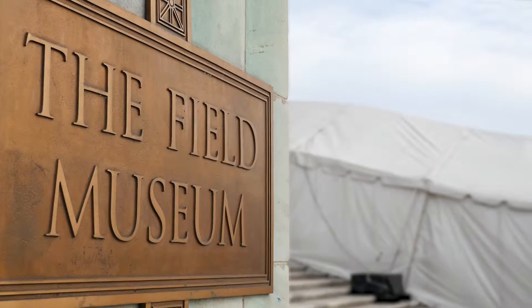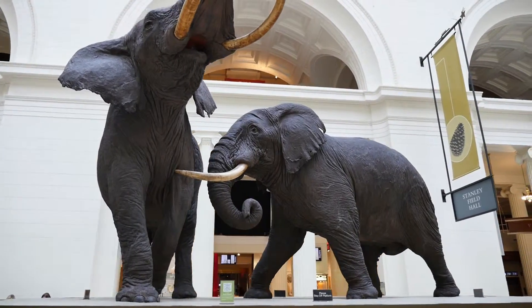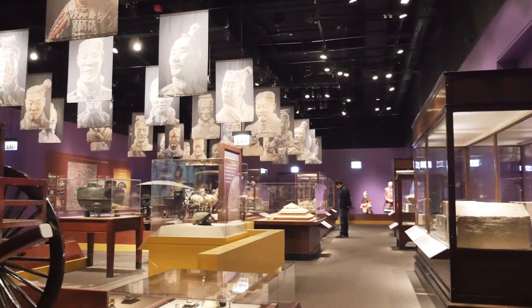Right around the corner from Grant Park is the Field Museum, which recently welcomed a new exhibit. Our permanent exhibitions here at the Field Museum contain some amazing larger-than-life objects. In addition to these permanent exhibitions, we also have a once-in-a-lifetime opportunity to see artifacts from ancient China in our terracotta warriors exhibition.